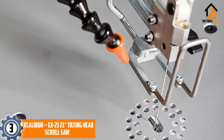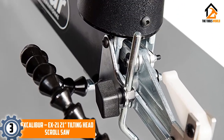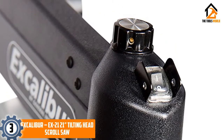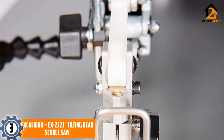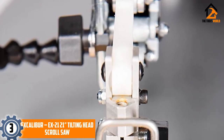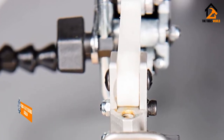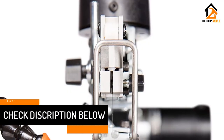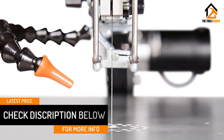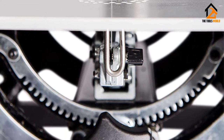At number 3: the Excalibur X21 21-inch tilting head scroll saw. This 21-inch throat scroll saw has specially designed blade guards that protect the user from harm, as well as dust protection to ensure internal parts aren't damaged by sawdust. The blade tilts up to 45 degrees, or 30 degrees when tilted to the left. The wide, flat cutting surface makes it easy to slice large objects, and the built-in dust blower keeps it clean between cuts. Replacing blades is an entirely tool-free job.